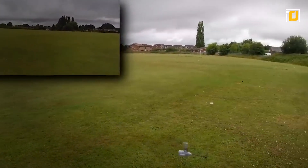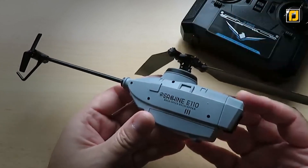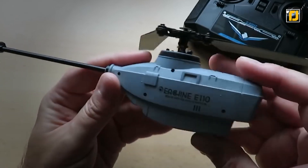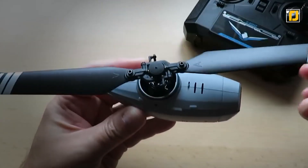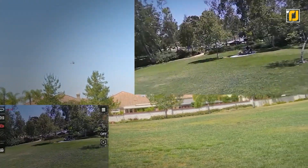You could spy on a large area from the air without being noticed because of the small size of this heli-drone. The body is small enough to fit in the palm of your hand, and the wings and tail are so thin that once in the air, no one will even be able to see them — that's what makes the Eachine 110 the perfect spy drone.